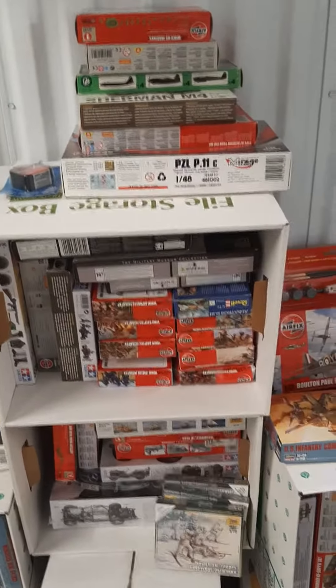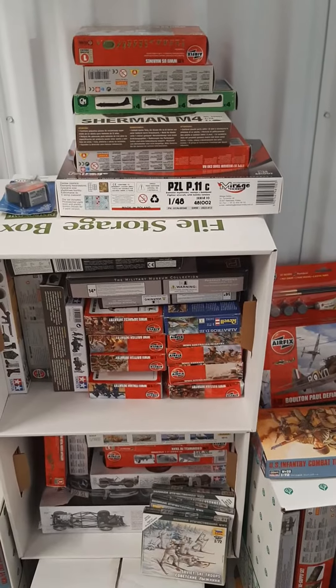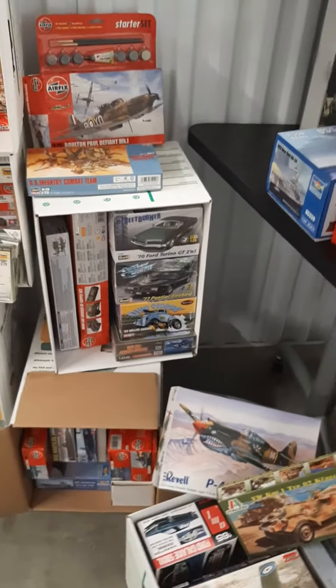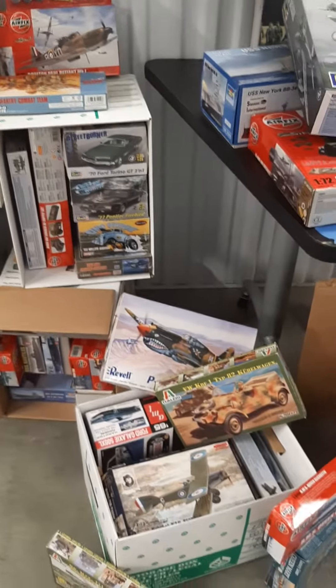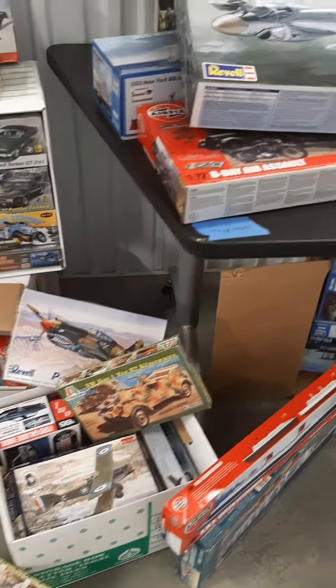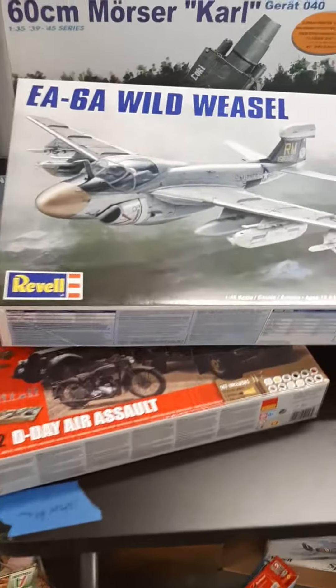We're estimating hundreds of kits. They've been stored in a conditioned house and then a conditioned space in an interior storage unit, and they are all complete.